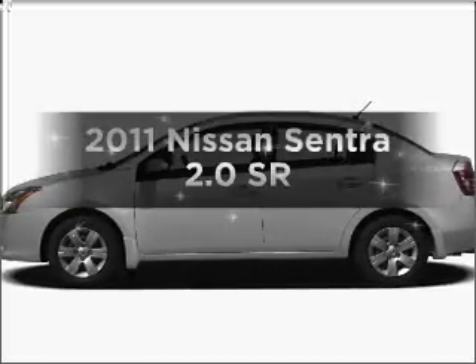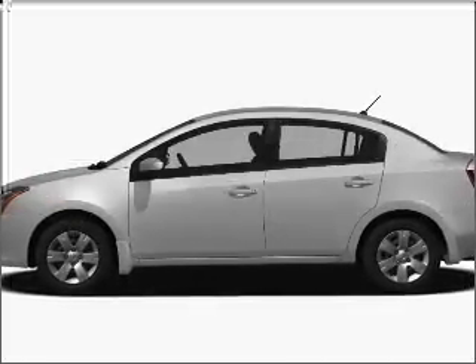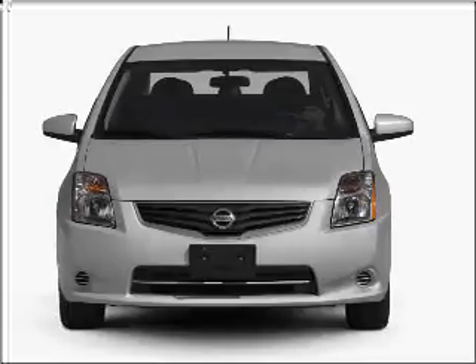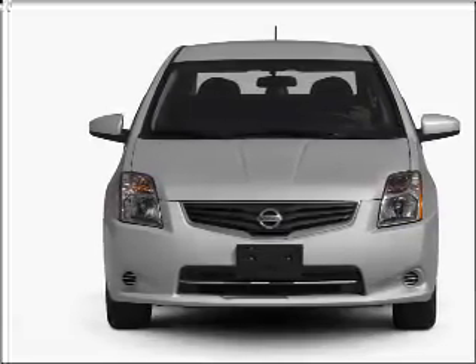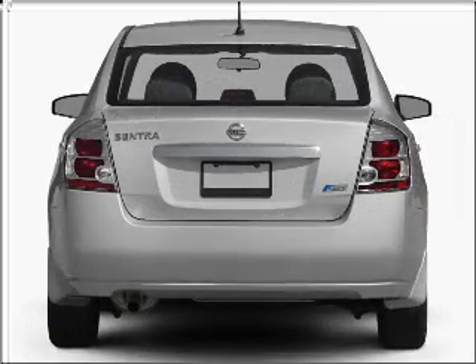Introducing the 2011 Nissan Sentra. This is the set of wheels you've been looking for, with an efficient four-cylinder engine that responds smoothly to its automatic transmission. Brake safely with the anti-lock braking system.